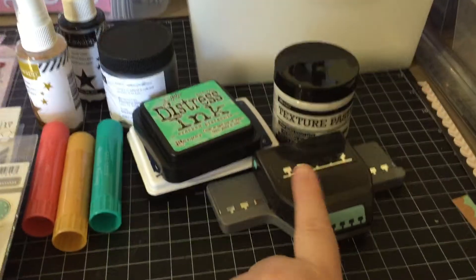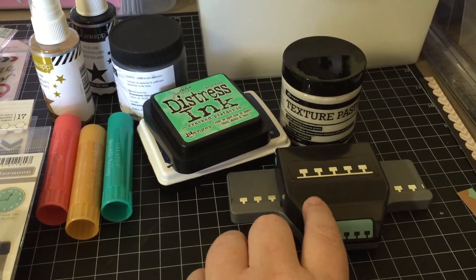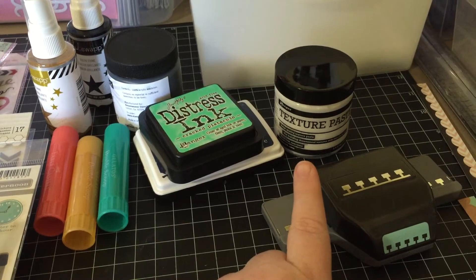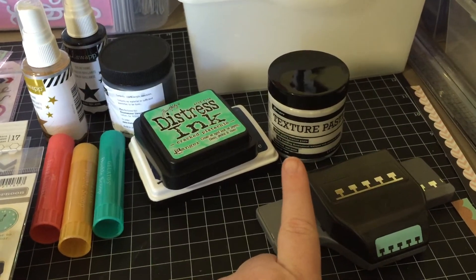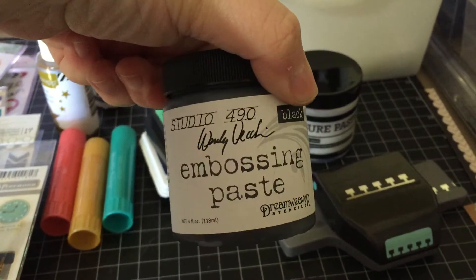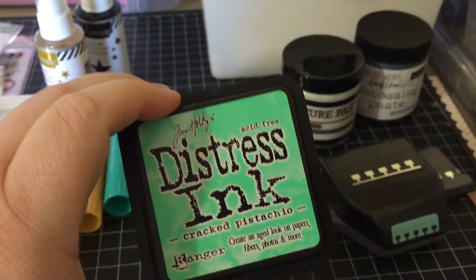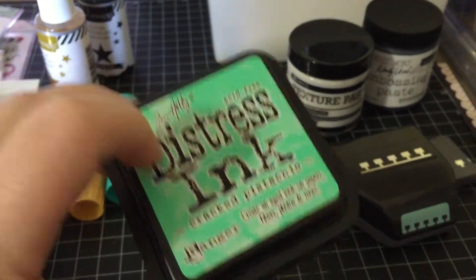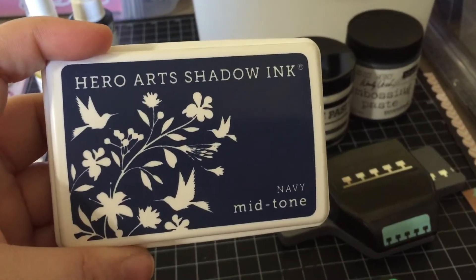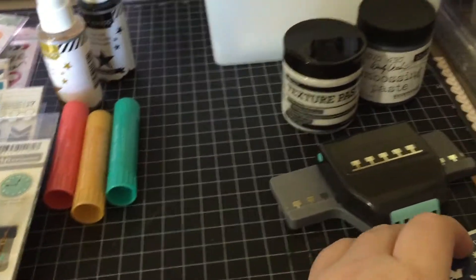Back here I have — I got this punch at Michael's and it was on sale. I have texture paste in white. I have embossing paste in black. I have the Cracked Pistachio Distress Ink Pad as well as the Reinker. I didn't grab that but I did get that. Hero Arts Shadow Ink in navy, because I'm obsessed with navy like I said.